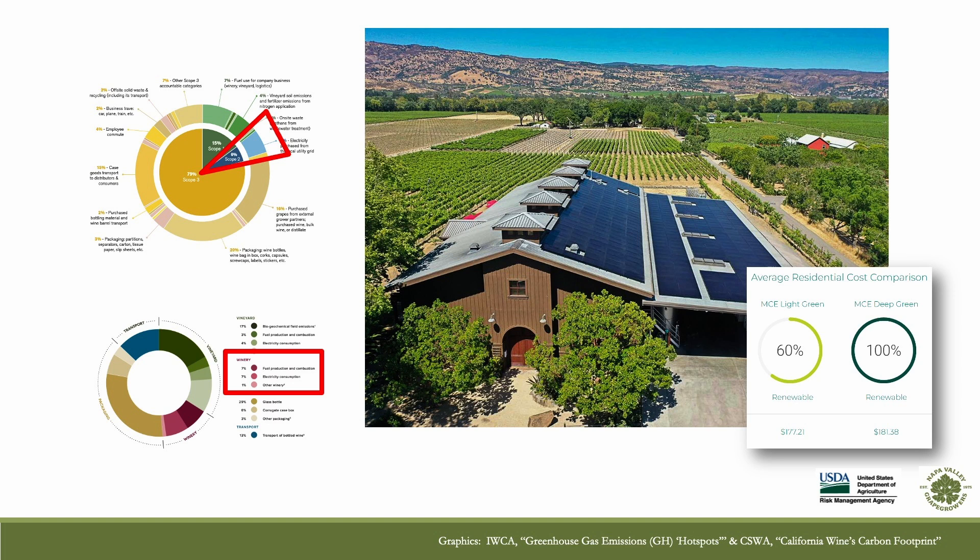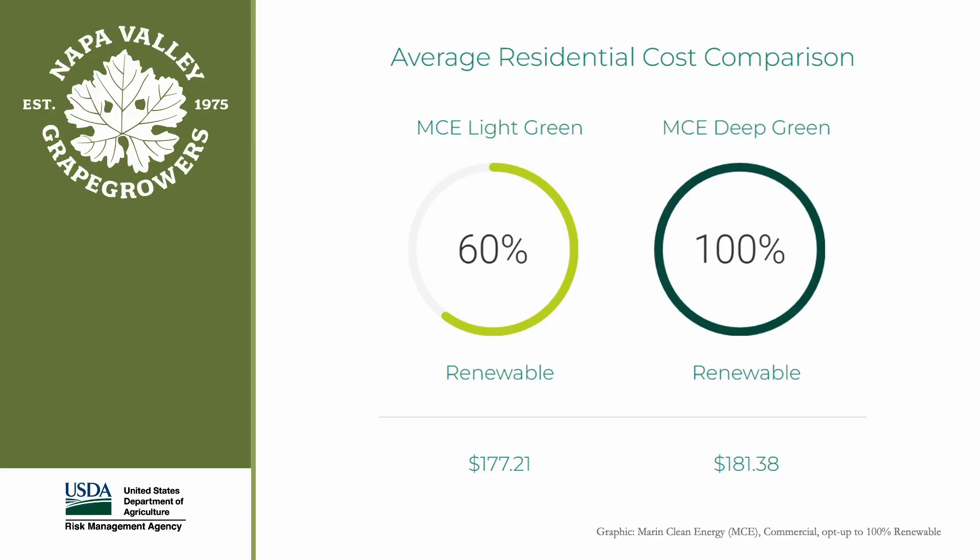Now let's walk through some ways that growers and wineries can reduce their emissions. In Napa County, California, we're lucky that our default energy mix, MCE Light Green, is roughly 60% renewable. Still, we can do better than that by switching to 100% renewable. One such option is to switch to PG&E Solar Choice. Another is to opt up from MCE Light Green to Deep Green, which is 100% renewable. With MCE Deep Green, PG&E continues to deliver and bill for electricity. The expected cost increase is a small 1% to 3%.